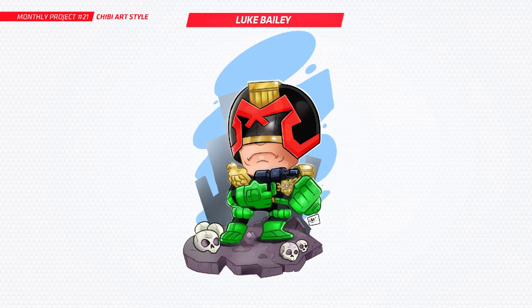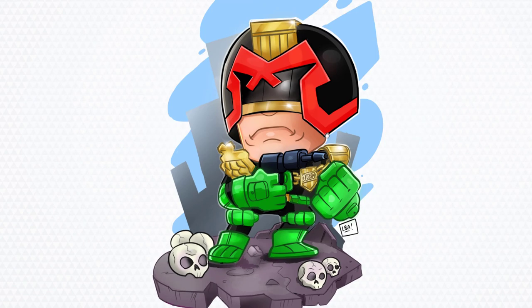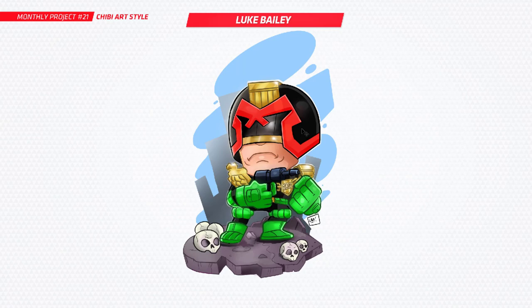Next is Luke and you've got Judge Dredd — I just re-watched that movie recently and loved it. This is another good example of having those edgy characters in the chibi style. It's that clash of dark and gritty with the cute and bubbly — it just works so well together. Super clean work there as well. Good one, Luke.